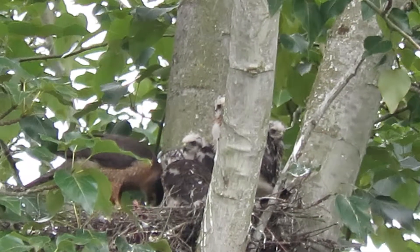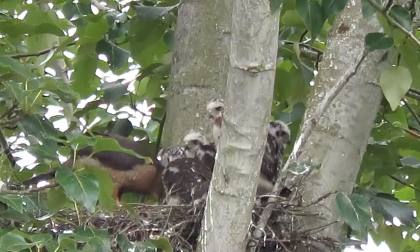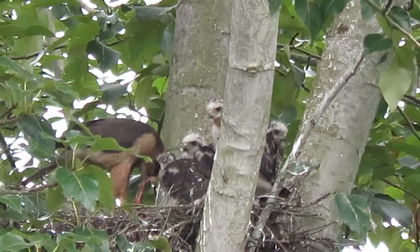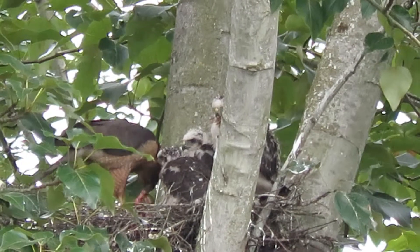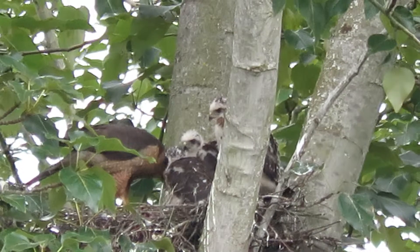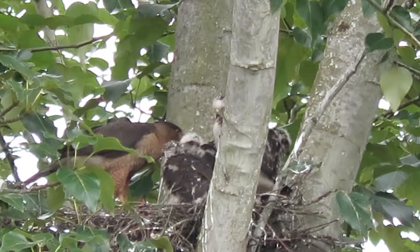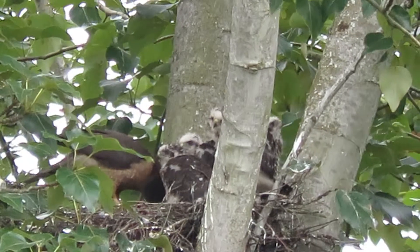We also just recorded the feeding at the other Cooper Hawk nest, so we're making the rounds today. She's tearing off strips and divvying it out again. They've got their table manners — all lined up just behaving. I just got here so I don't know how long they've been feeding, but we'll see.